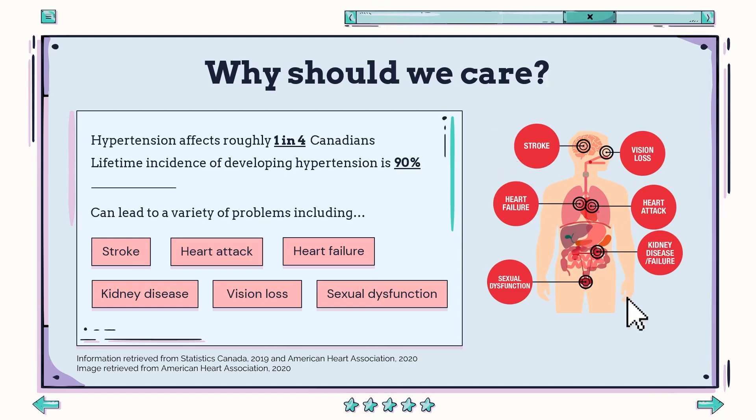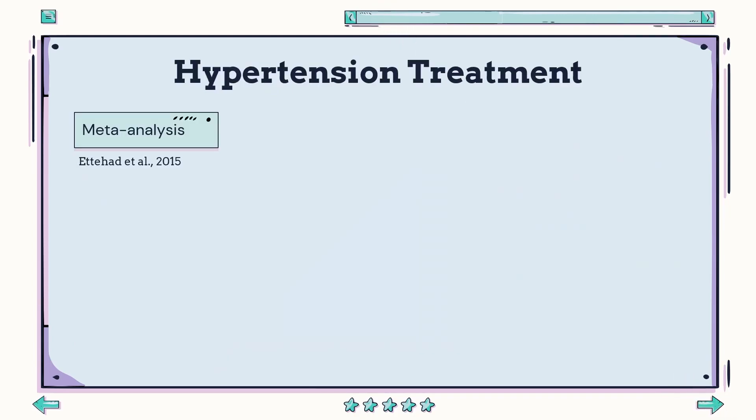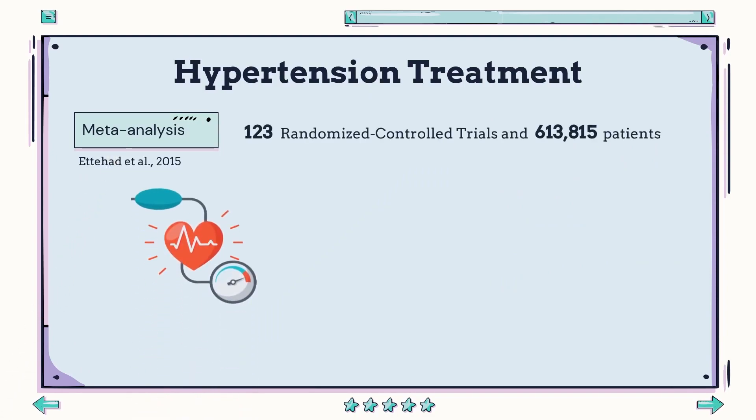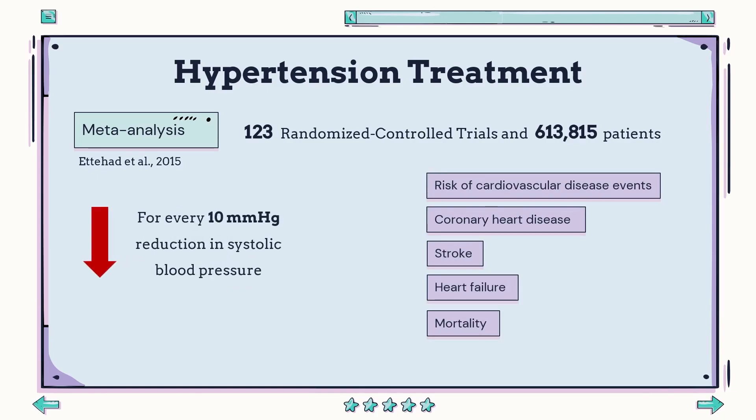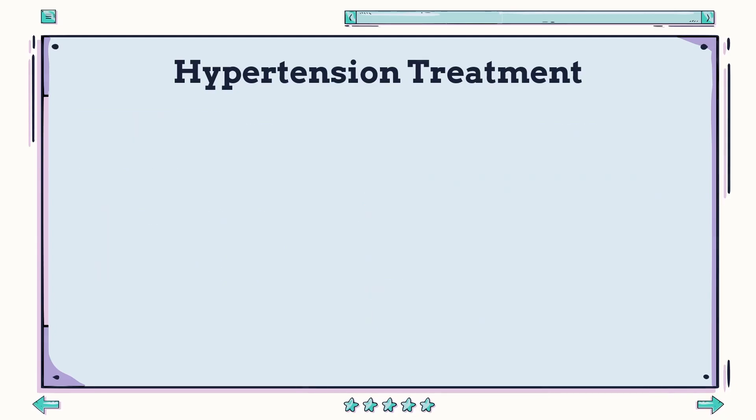In a meta-analysis study that compiled the results of 123 randomized control trials with over 600,000 patients, researchers looked at how blood pressure reduction affected different health outcomes. They found that for every 10 mmHg reduction in systolic blood pressure, it reduced the risk of cardiovascular disease events by 20%, coronary heart disease by 17%, stroke by 27%, heart failure by 28%, and mortality by 13%. This all goes to show the importance of hypertension management in cardiovascular health, which brings us to a crucial class of blood pressure medications: ACE inhibitors.